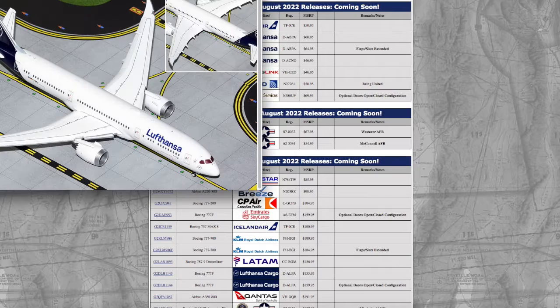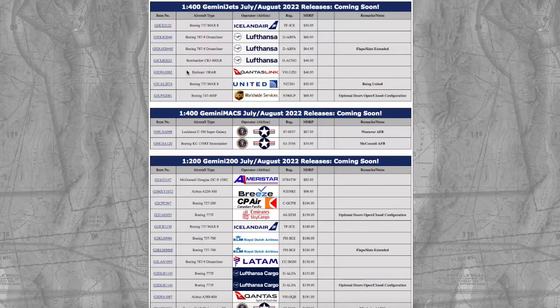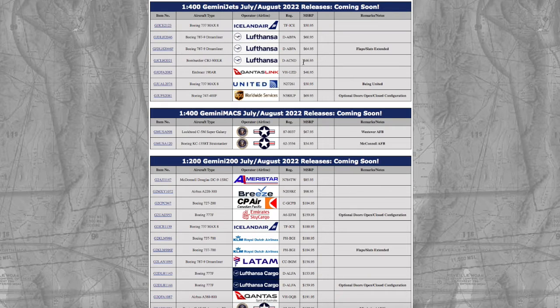Then one at $64.95 is the same registration just with the flaps and slats down. Moving on, we have a Lufthansa CRJ-900 LR — registration is Delta Alpha Charlie November Delta. If this was registered Charlie November Oscar I probably would have gone for it because I did fly that aircraft last year, so this is not one that I want to get.